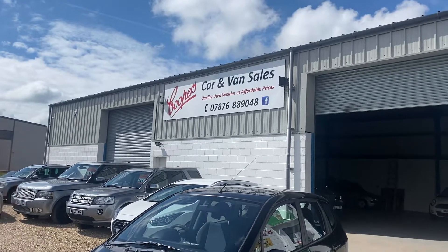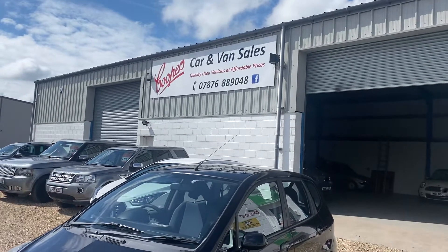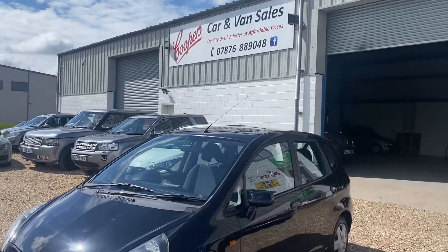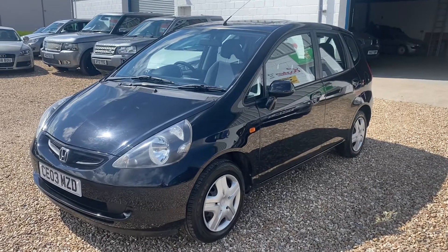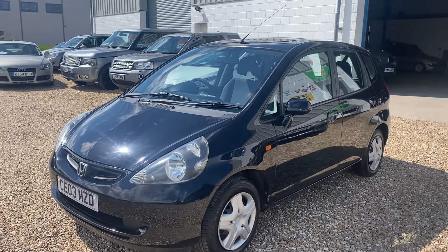Welcome to Cooper's Cars. We're a small family business that really takes pride in what we do. This car's come in as a part exchange and it's an absolute gem. It's a 2003 Honda Jazz SE, 1.3.